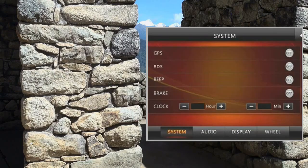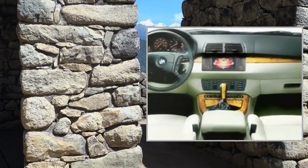Picture-in-Picture: Yes. Contrast and Brightness Adjustment: No. Audio Specification: Output Power Amp.